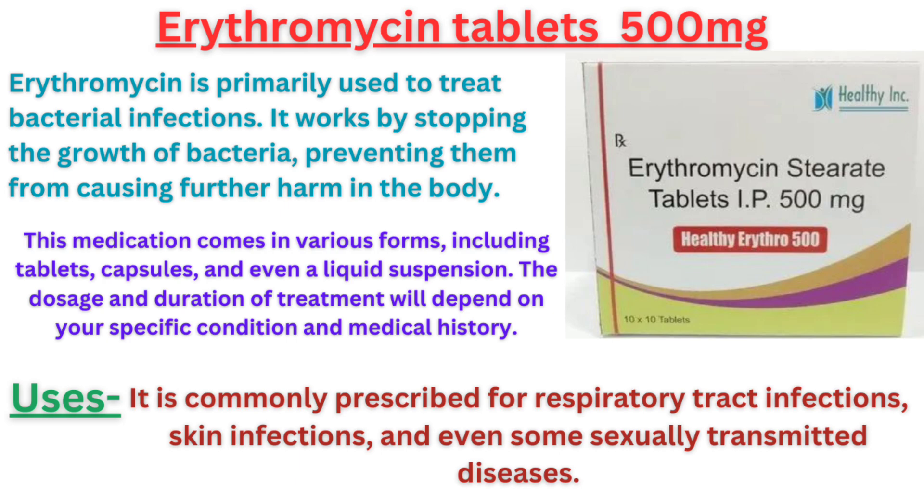Erythromycin is primarily used to treat bacterial infections. It works by stopping the growth of bacteria, preventing them from causing further harm in the body. This medication comes in various forms, including tablets, capsules and even a liquid suspension.